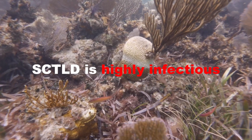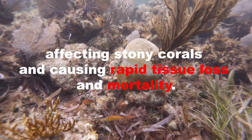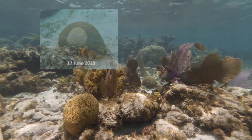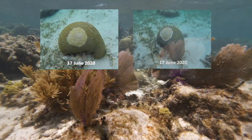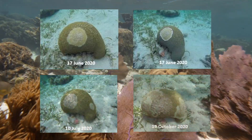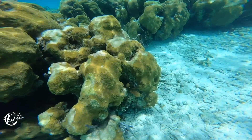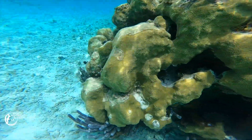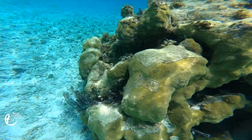It's been devastating for the entire Caribbean. SCTLD is highly infectious, affecting stony corals and causing rapid tissue loss and mortality. The disease typically starts when a susceptible coral comes into contact with the pathogen. Once a coral is infected, the disease progresses rapidly, and a distinct white band of tissue loss appears on the coral's surface, usually near the base or on the edge of the colony.